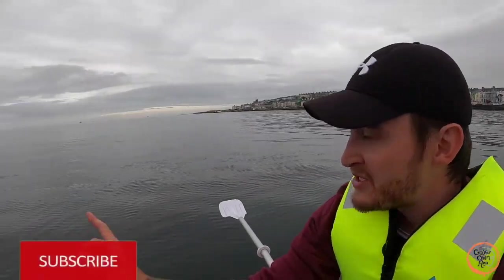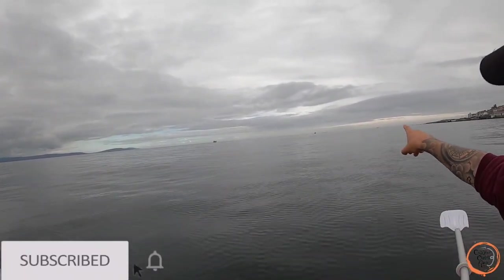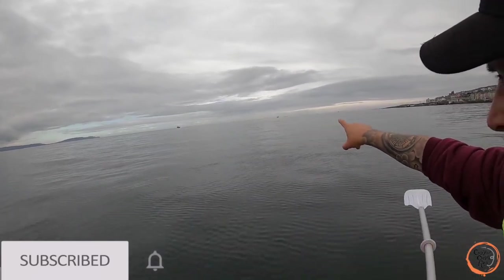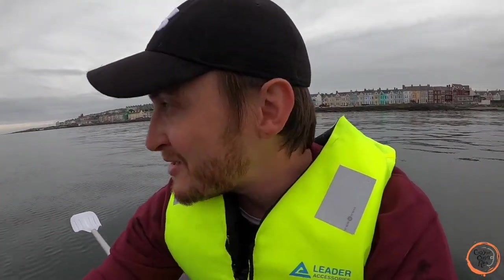Hey guys, welcome back to Go You and Rain. My name is Marty and today I'd like to try and catch some mackerel. Apparently the mackerel fishing at the moment is great. All the fishing boats — I think that's actually the lifeguard but I can see a few fishing rods on the back. I unfortunately only have a paddle so I will not be venturing too far, although it is quite calm.